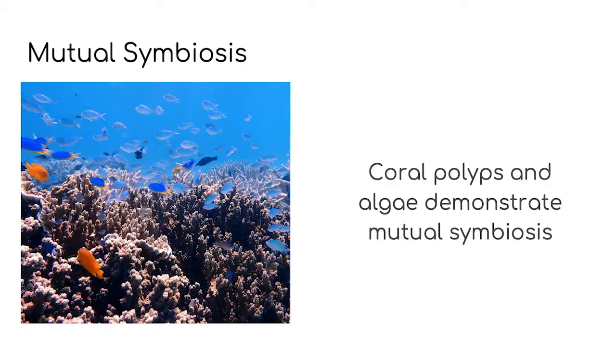The first form of symbiosis we're going to be talking about today is one you might already recognise: mutual symbiosis. Mutual symbiosis is described as the relationship between creatures or organisms of different species where both organisms benefit from the friendship. Coral reefs are a great example of mutual symbiosis. Coral polyps are home to algae — the coral gets fed by the algae and the algae has a safe home to live in. If you want to learn more about coral reefs, go back and watch episode one of Under the Sea with Ellie.